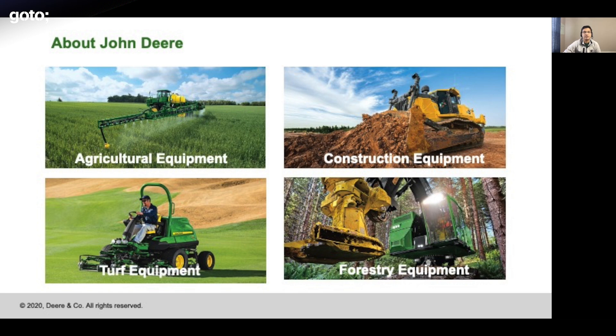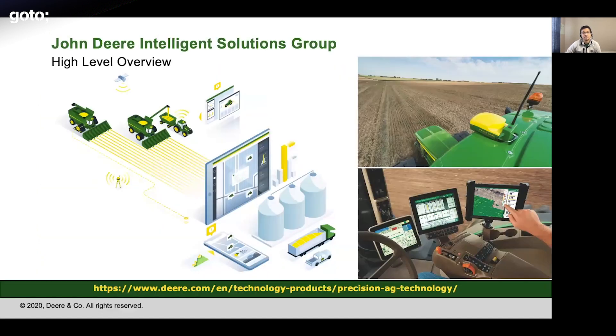Coming back to the topic of John Deere Operations Centers — the Operations Center belongs to the Intelligent Solutions Group, which is responsible for delivering precision agriculture technologies. If you look at the pictures, there are two harvest combines operating parallel to each other, and they can actually operate continuously for 10 to 18 hours and combine the crops.